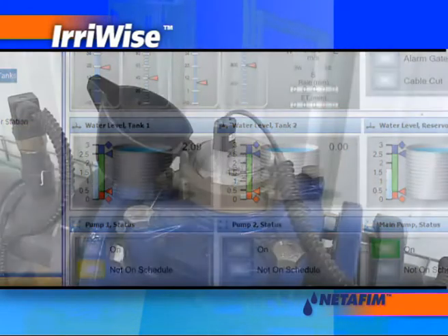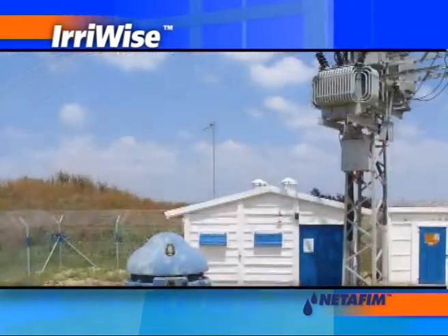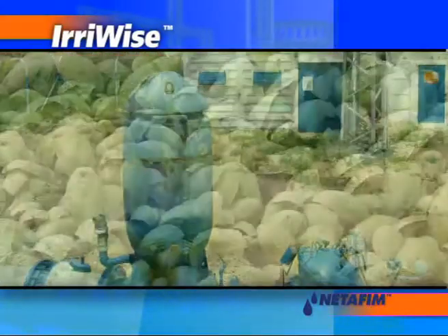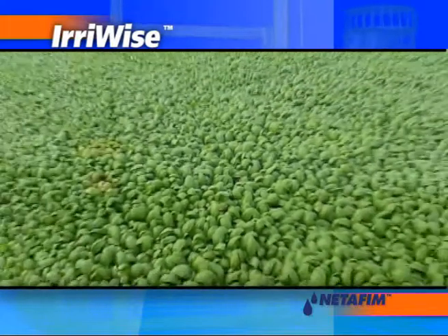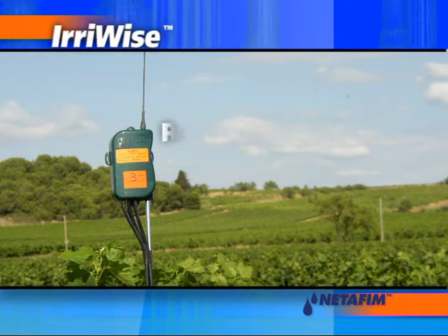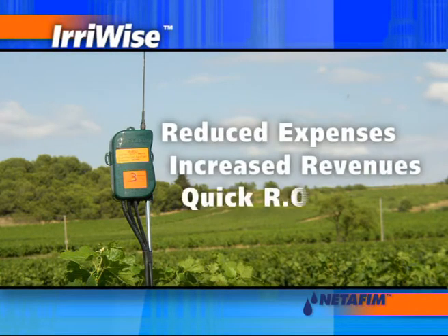The ErieWise Irrigation Optimization Regime reduces water, fertilizer and energy consumption by 25 to 40%. What's more, thanks to optimized irrigation scheduling according to the plant's actual needs, yield is improved. It all adds up to reduced expenses, increased revenues and a quick return on investment.